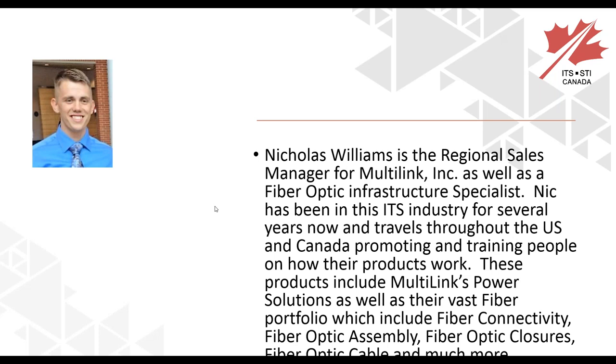Next up is Nicholas Williams, regional sales manager for Multilink Inc. and a fiber optic infrastructure specialist. Nick has been in the ITS industry for several years, traveling throughout the US and Canada promoting and training people on their products. These products include Multilink's power solutions as well as their vast fiber portfolio, which includes fiber connectivity, fiber optic assembly, fiber optic closures, fiber optic cable, and much more.